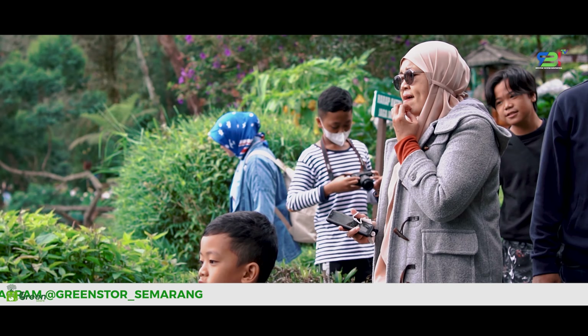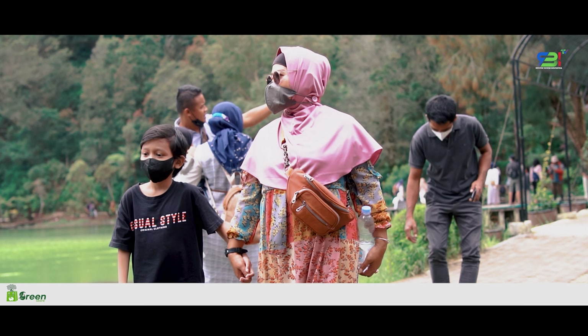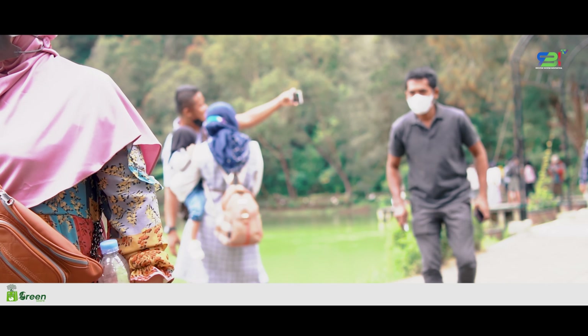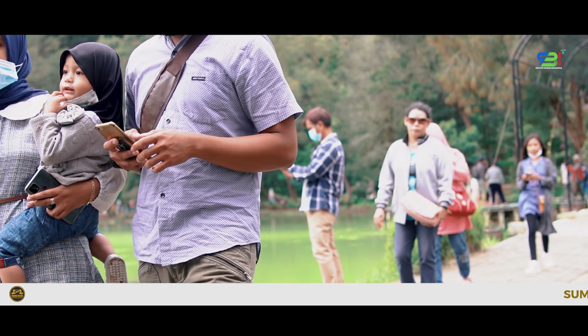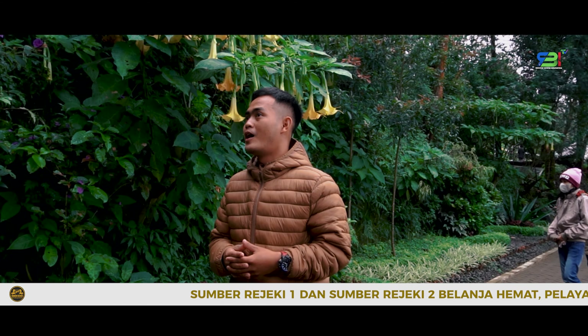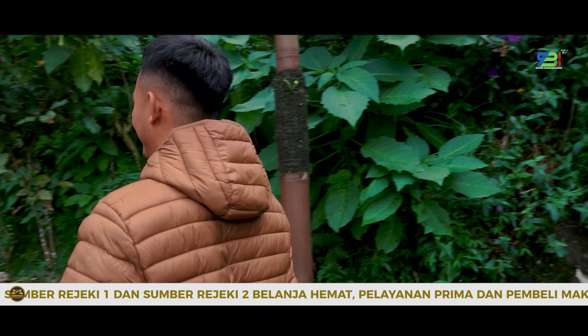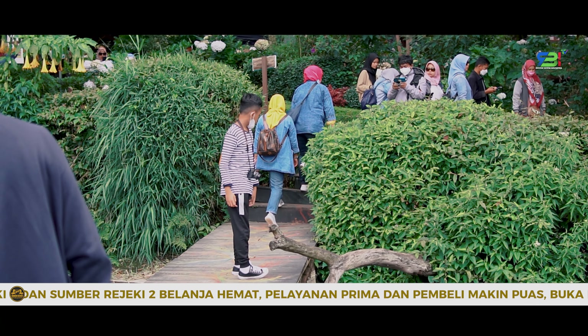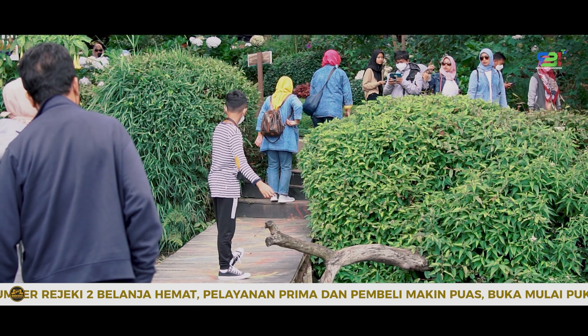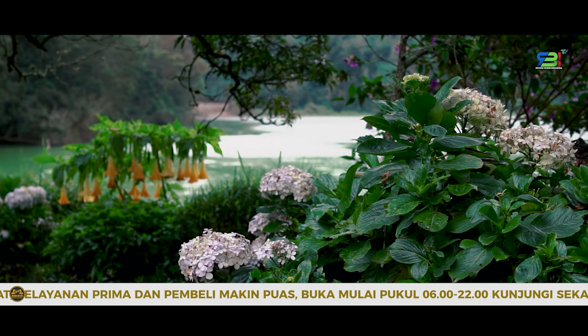Di area wisata telaga ini juga dibangun jalur setapak yang dapat digunakan wisatawan untuk jalan kaki sembari menikmati warna-warni bunga di sekitar. Kita bisa berjalan di sekelilingnya lewat trekking khusus yang sudah dibuat, sembari menikmati berbagai macam bunga yang ada di samping Telaga Warna. Udara di sini pun begitu sejuk, sehingga sangat cocok dijadikan sebagai tempat untuk rekreasi menghilangkan segala kepenatan.